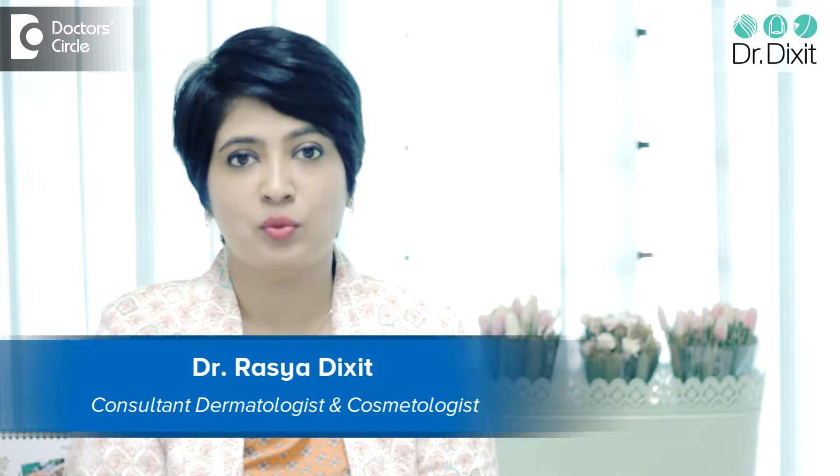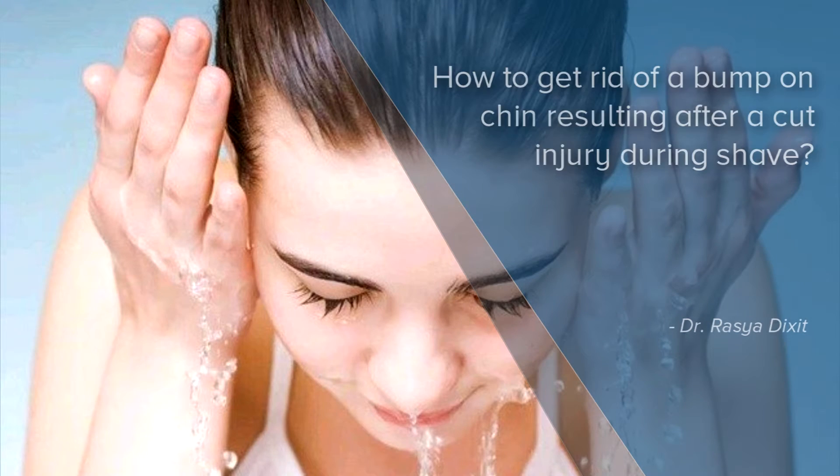Hi, I'm Dr. Rasya Dixit from Dr. Dixit Clinics Bangalore. Shaving related injuries are very common, especially on the chin, which is a more difficult area. If you're trying to get a close shave, you can very frequently get cuts. These cuts usually resolve without any pigmentation or problem because they're very superficial and very linear cuts, so they heal very well.